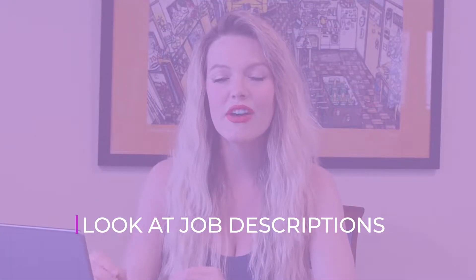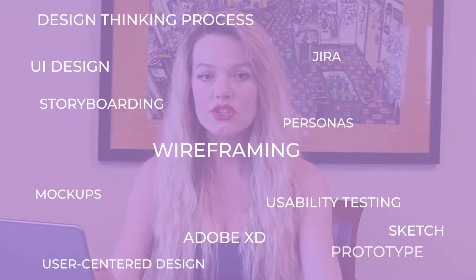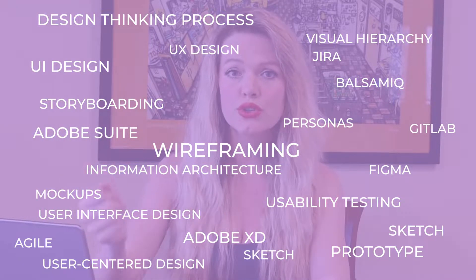Tip number three is a tip I used a lot in my early stages of learning UX design, and that was to look at job descriptions. I found job descriptions to be highly motivational. When you dig into a job description and go through all the text, you're going to find keywords. You can create a Google doc, copy and paste job descriptions, and delete all the words that aren't keywords. The keywords could be anything from wireframing to agile environment, Sketch, Figma, personas, user stories, user flows.